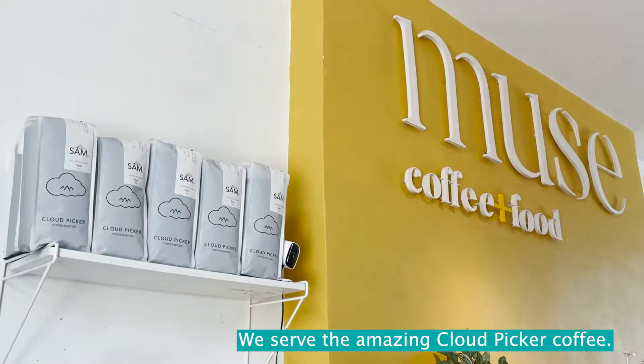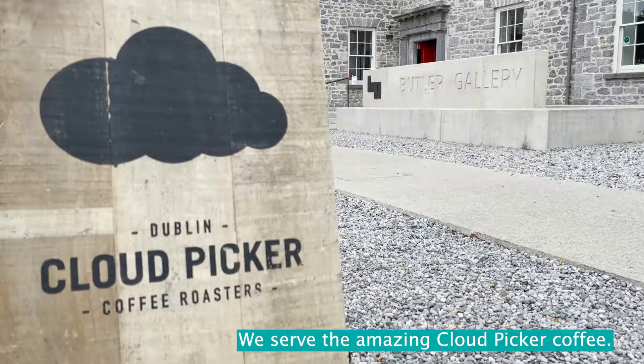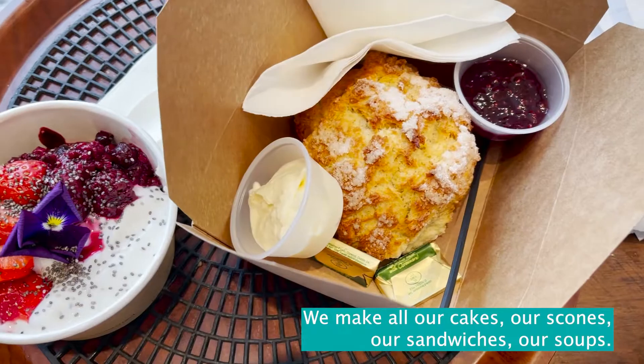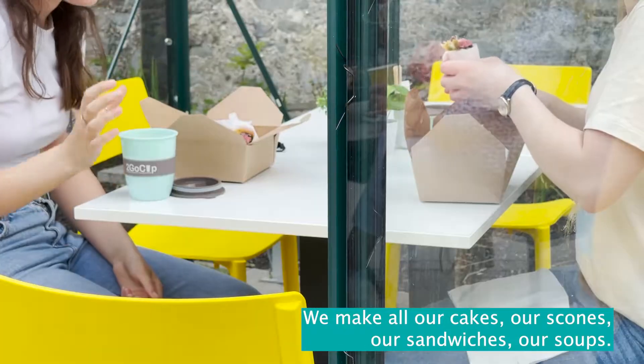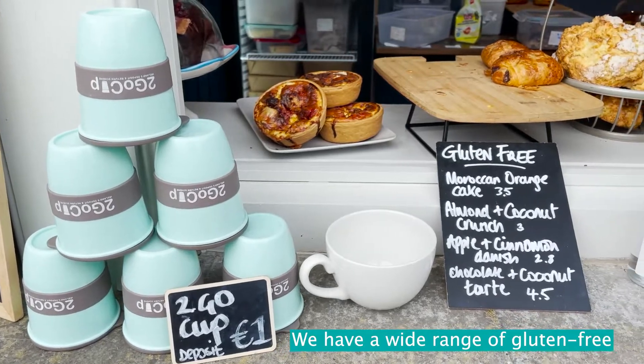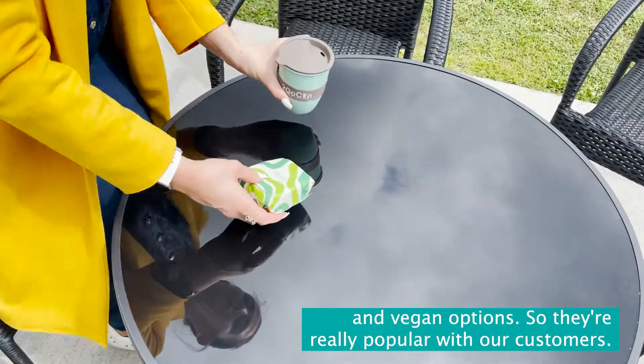We serve the amazing Cloudpicker coffee and everything that we serve is made in our kitchen fresh every day. We make all our cakes, our scones, our sandwiches, our soups — everything is made by our wonderful chef, Stephanie. We have a wide range of gluten-free and vegan options, which are really popular with our customers.